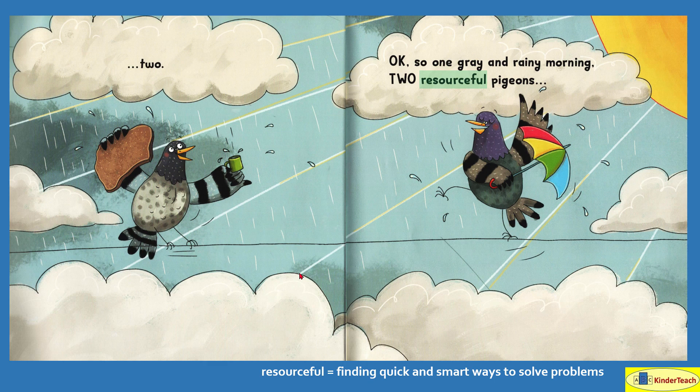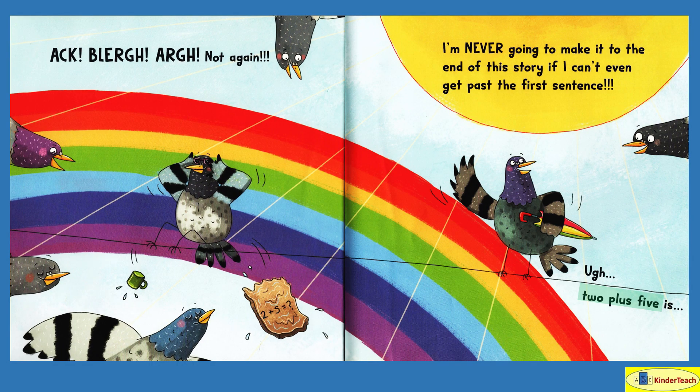One gray and rainy morning. Two resourceful — finding quick and smart ways to solve problems — pigeons. What did they do? Not again. I'm never going to make it to the end of this story if I can't even get past the first sentence. Two plus five is — let's see — there's two, and then there's one, two, three, four, five coming back.